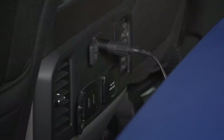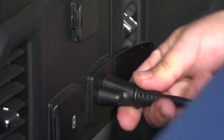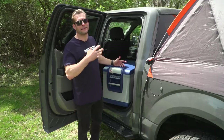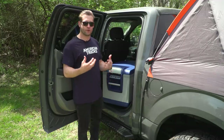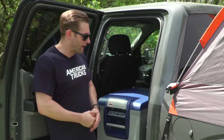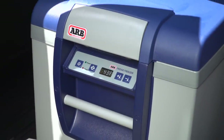Plug it in at 12, 24, or 120 volts. It draws only one amp per hour when set to 37 degrees, and it's going to keep your stuff cool without any ice. You guys know the deal — you're off-road, you're camping for maybe a couple of days at a time, and that ice has a lifespan. With this, you don't have to worry about that whatsoever.